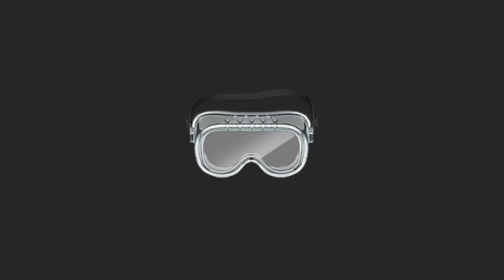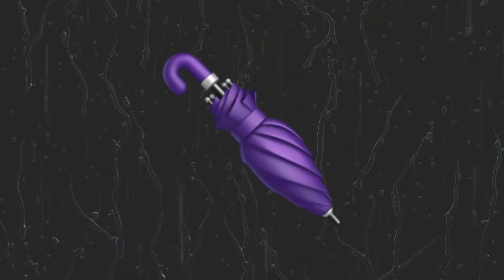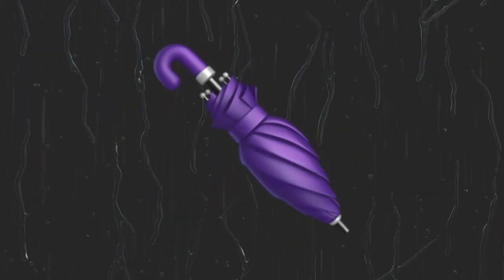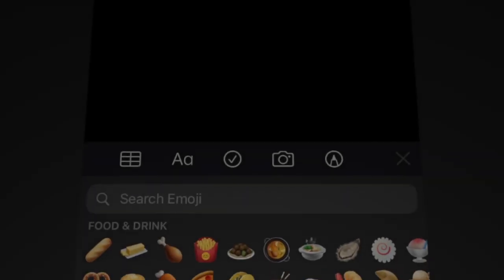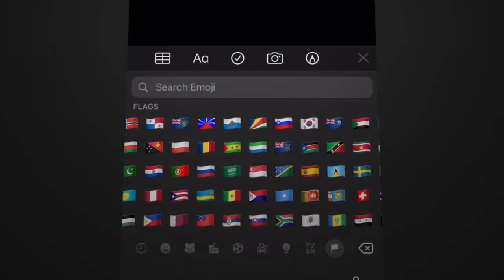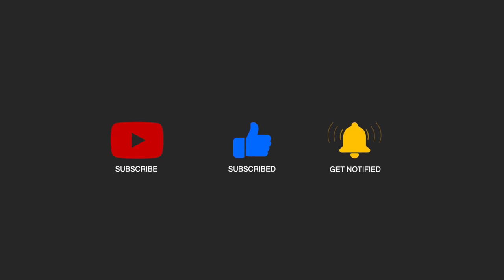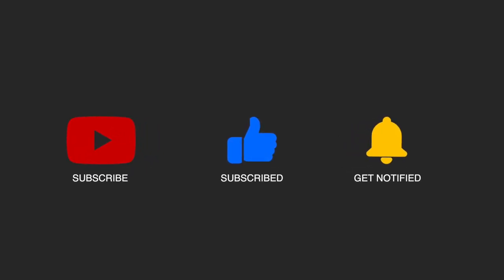If that blazing list hurt your eyes you may need some protective lab goggles. To conclude the smileys and people section we have a lone closed umbrella, apparently because there's no other place to stick it. Of course, this barely scratches the surface — we also have animals and nature, food and drink, activity, travel and places, objects, symbols and flags to get through. We'll pick back up this extensive and diverse collection in part 2, but until then thanks for joining us.